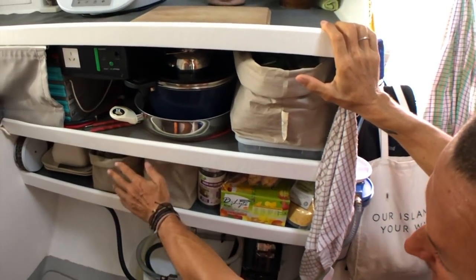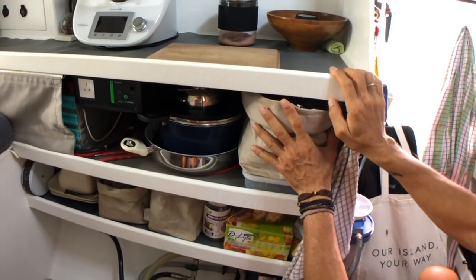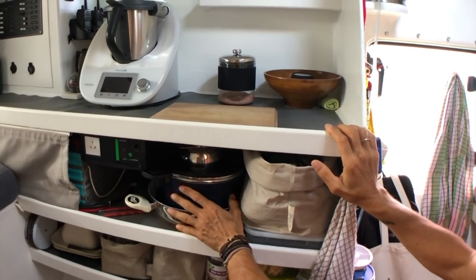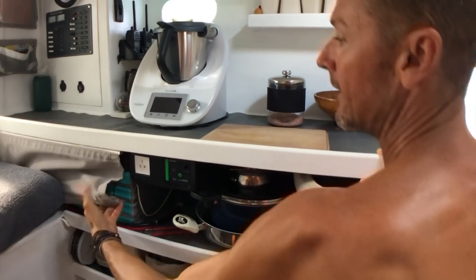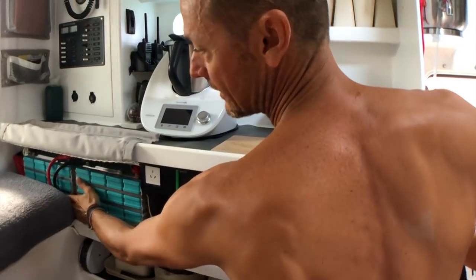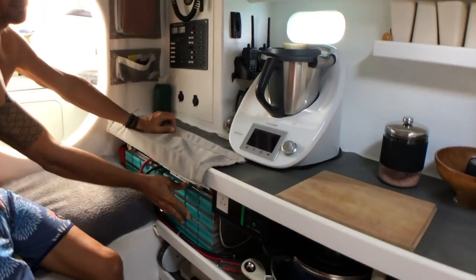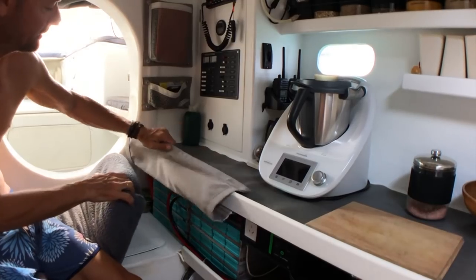We've got bowls, plates, tea, different types of food, and cooking utensils. We try not to use a lot of plastic on board, so we have these paper bags. Sauce spoons, a little kettle. This is our 2,000-watt inverter, and back here we have our two lithium batteries.